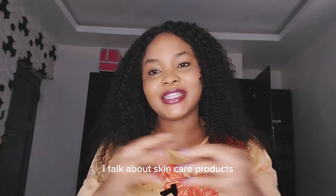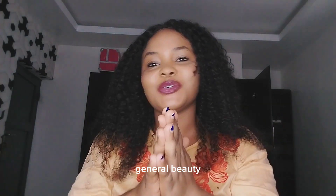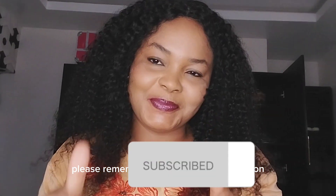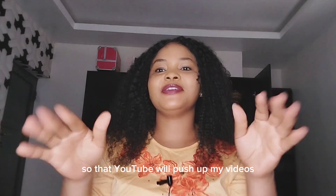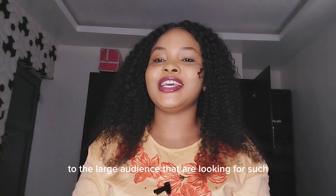Hello, my name is Shoma. In this channel I talk about skincare products, I review them, and I talk about everything general beauty. If you like such beauty content, please remember to hit the subscribe button and give me a thumbs up so that YouTube will push out my videos to the larger audience that are looking for such content.